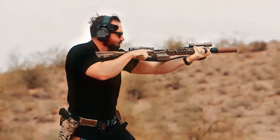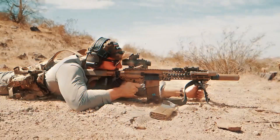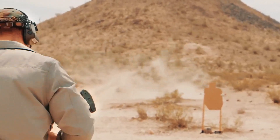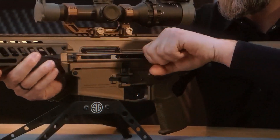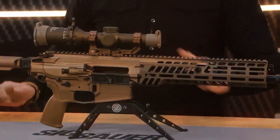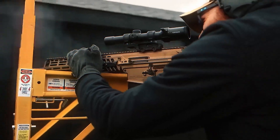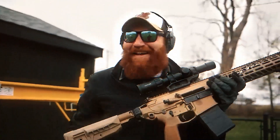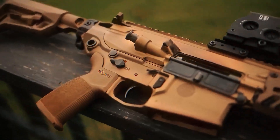For over 60 years, the M16 and M4 defined the American soldier's rifle, but the battlefield is changing. Armor is tougher, ranges are longer, and enemies are no longer limited to open desert or dense jungle. The U.S. Army's answer is a brand new weapon built for the next war — the Sig Spear, first adopted as the XM5, redesignated XM7 in 2023, and officially type classified as the M7 in 2025. But how does this rifle work, and why is it considered revolutionary?